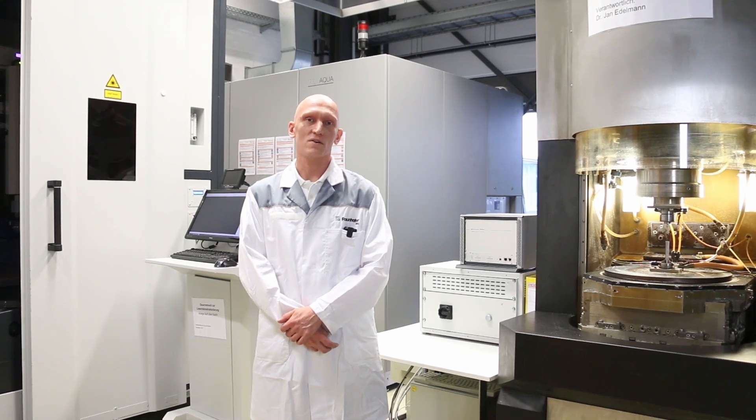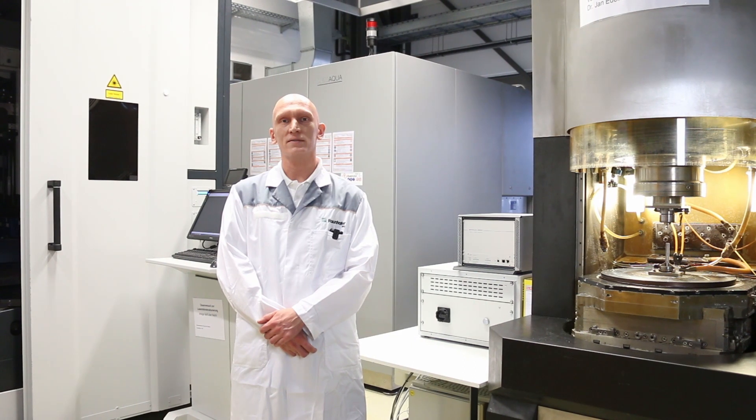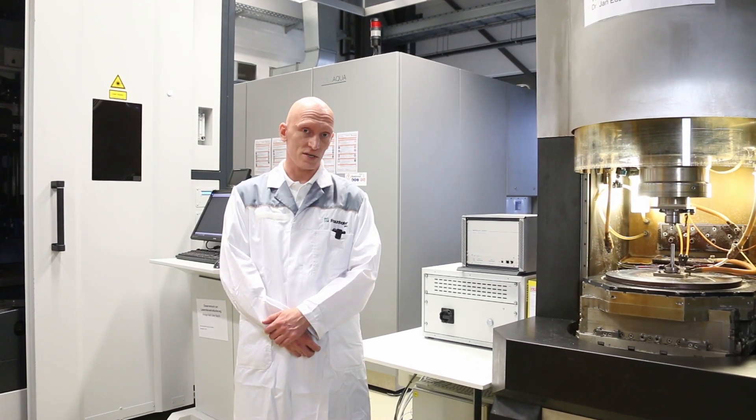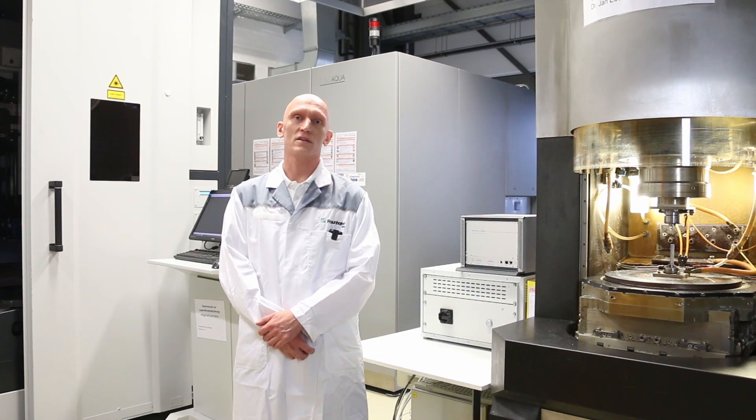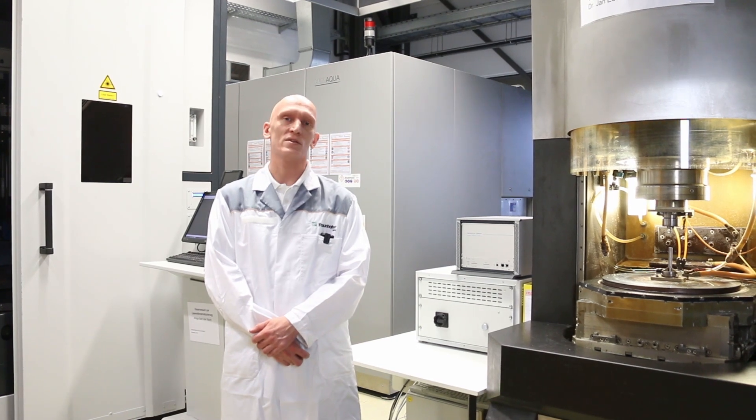Hi, my name is Falco Böttcher and I work in micromachining since 2013. The first four years I worked in the field of laser-based surface functionalization, and after that I worked in the field of selective laser melting of micrometal components as a process development engineer.